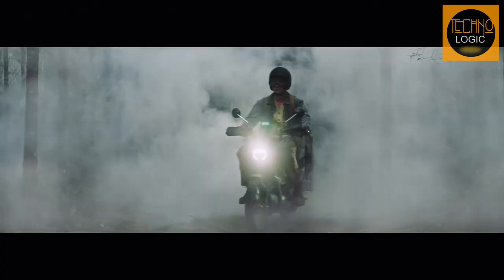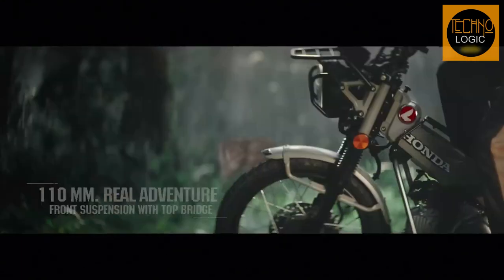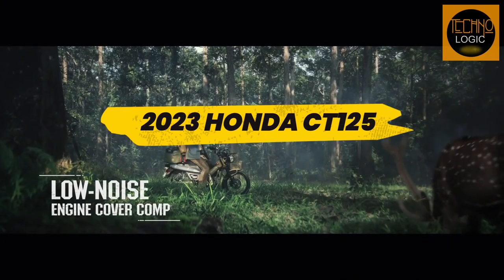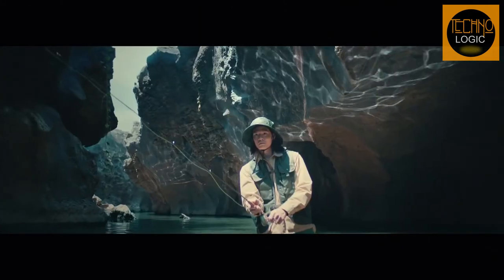Hello and welcome to Technologic channel, the channel where we review the latest and greatest motorcycles. Today we have a special treat for you: the 2023 Honda CT125, a classic adventure bike that combines retro style with modern features.